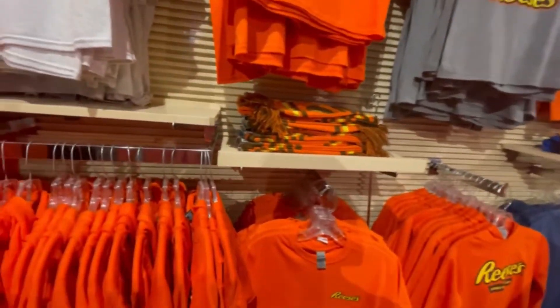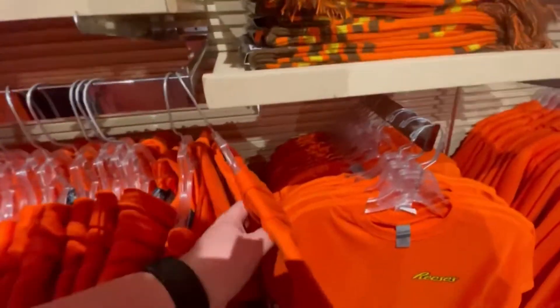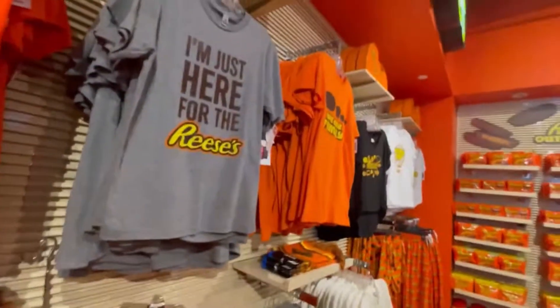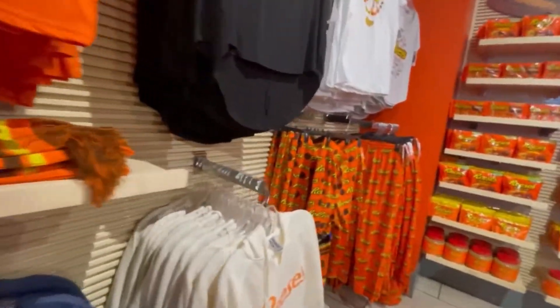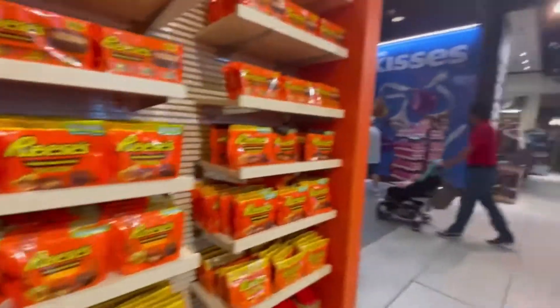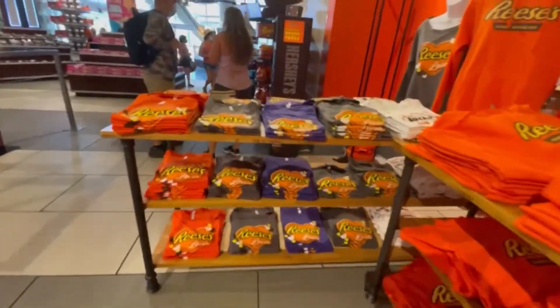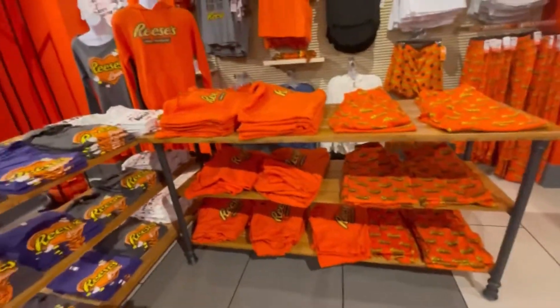It looks like 2X is as big as they go, at least for the merch shirts. Lots of cool stuff — it's a mix of Reese's Cups and Reese's Pieces. They actually have a Reese's peanut butter sauce you can buy here. The Reese's lover shirt is kind of cool. I like the hoodie though — if they had a 3X I'd probably get one.